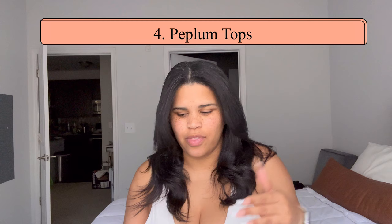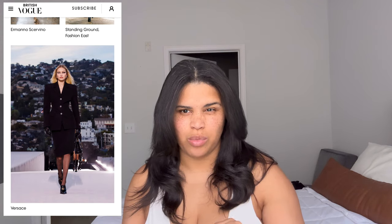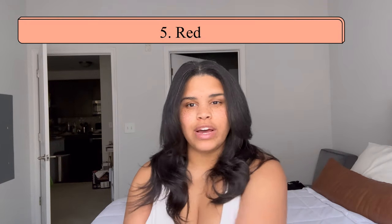Number four is a peplum or nipped-in-at-the-waist kind of shirt. Peplum has been around for a while but it's coming back, and you can dip your toe in with either a slight peplum or something super dramatic — up to you. I think the more fitted, tailored blazer is also replacing the oversized blazer trend we've been seeing in previous years.